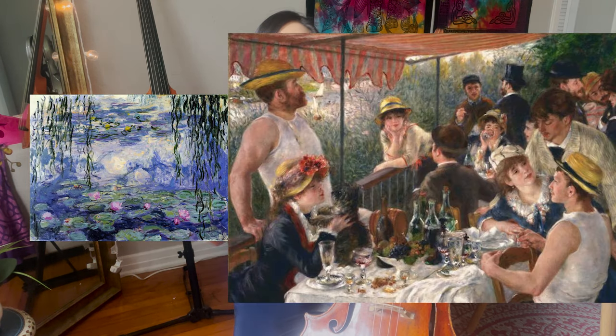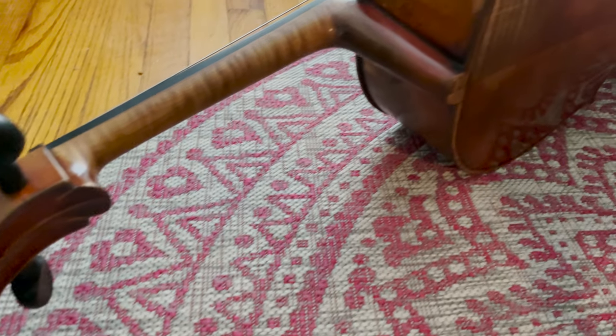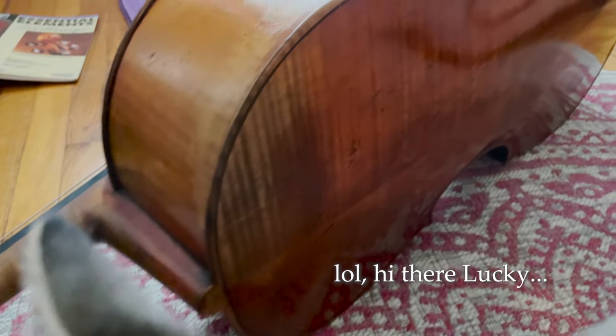Because there are only so many Strad cellos and violins in the world, think of it like museum pieces. When you think about paintings by Monet or Renoir, during their lifetimes they could produce a certain amount of artwork, and as they get passed on over the years, they increase in value because they're famous artists. It's the same thing with instruments — they become very valuable as the years go on.